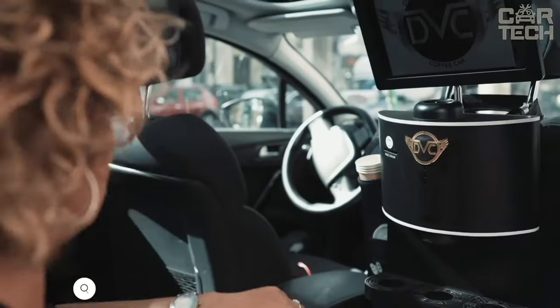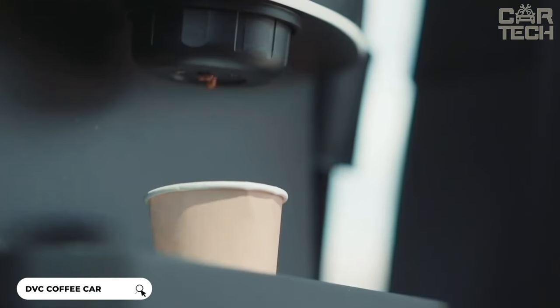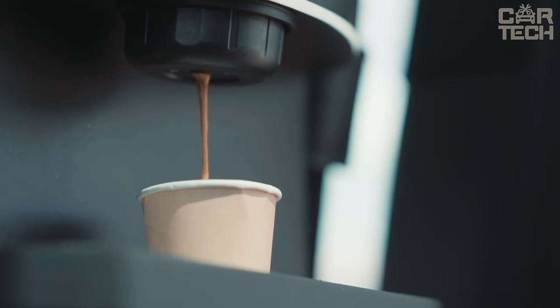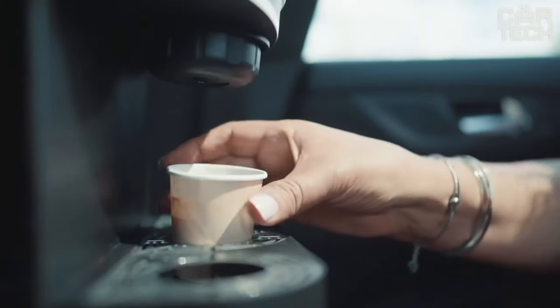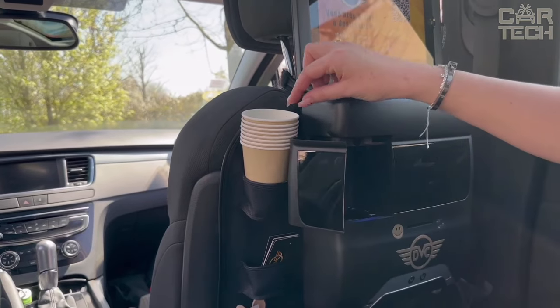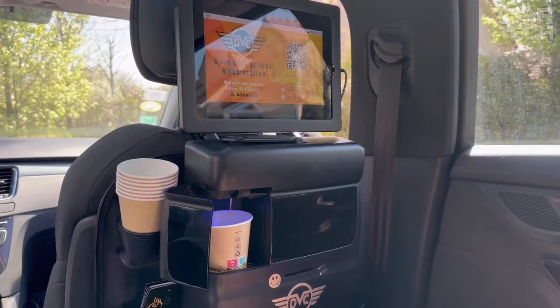Let's talk about a cool gadget for coffee lovers — the DVC Coffee Car Coffee Maker. This unique gadget allows you to make real espresso right in your car, wherever you are. The device runs on your car battery and has a built-in high pressure pump that creates the perfect pressure for espresso. It also has a thermal block that heats the water to the optimum temperature for brewing. One of the main features is its compactness — it easily stows in the trunk or back seat.